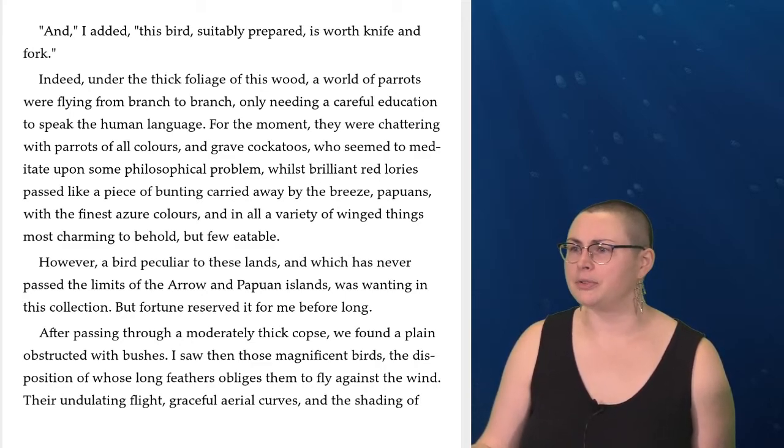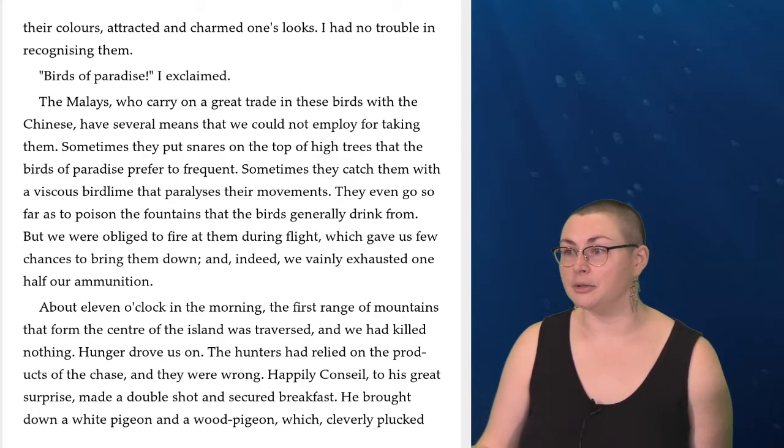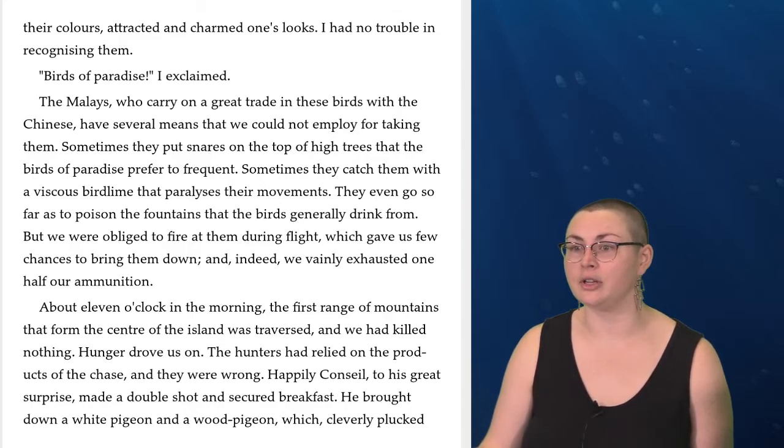After passing through a moderately thick copse, we found a plain obstructed with bushes. I saw then those magnificent birds, the disposition of whose long feathers obliges them to fly against the wind. Their undulating flight, graceful aerial curves, and the shading of their colors attracted and charmed one's looks. I had no trouble in recognizing them. 'Birds of paradise!' I exclaimed. The Malays who carry on a great trade in these birds with the Chinese have several means that we could not employ for taking them. Sometimes they put snares on the top of high trees; sometimes they catch them with a viscous bird lime that paralyzes their movements; they even go so far as to poison the fountains that the birds generally drink from. But we were obliged to fire at them during flight, which gave us few chances to bring them down, and indeed we vainly exhausted one half our ammunition.